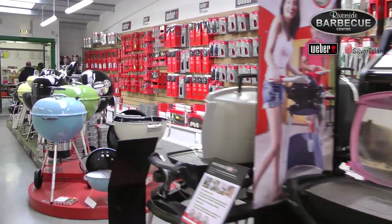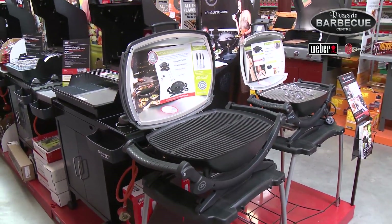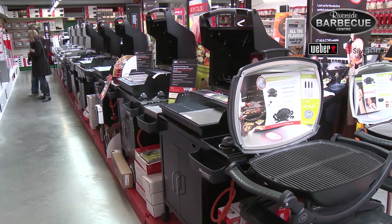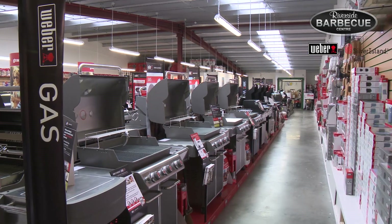The great thing about the Q barbecues is that they're very compact, can be taken on to the beach, very good for small gardens. Then you go into your E210s, E320s and then up to your Genesis and then up to your Summits. So there's a barbecue for everybody for any need.